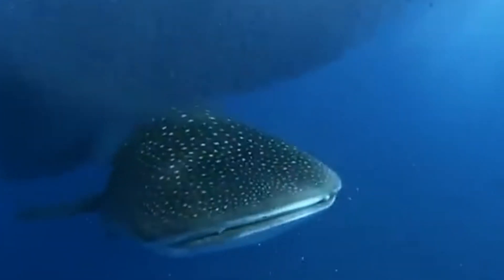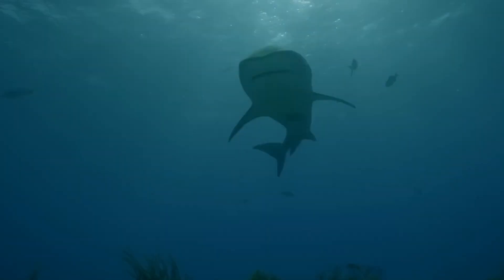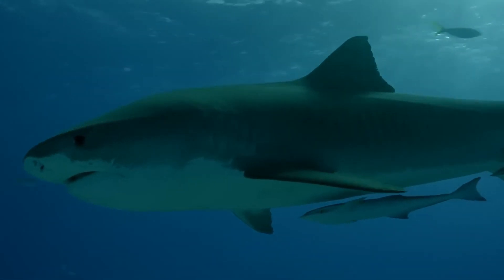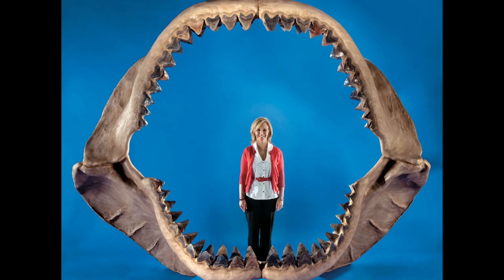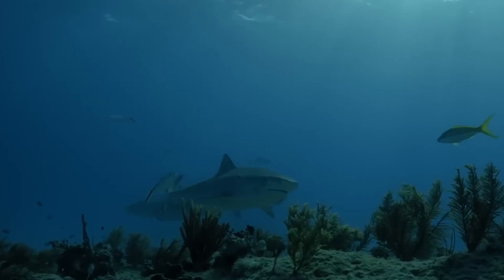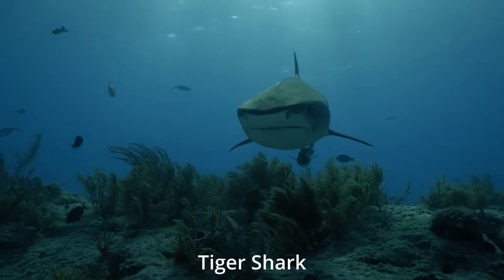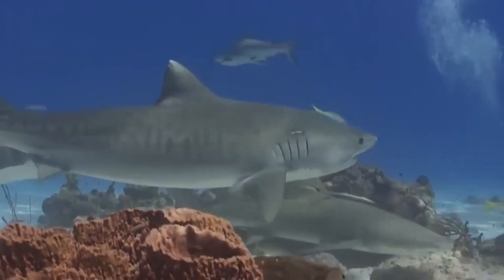While male sharks can be identified by a pair of intromittent organs called claspers, after fertilization, female sharks are divided into internally fertilized, oviparous or egg-laying species, and viviparous or live-bearing species. Most female sharks gestate their young for 11 to 12 months, while others, like the frilled shark, are pregnant for more than three years.